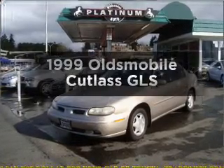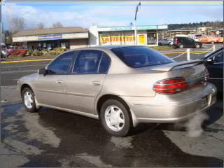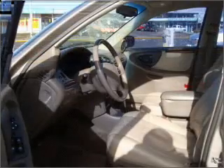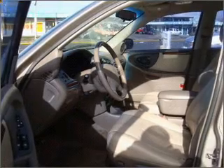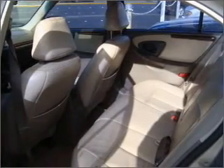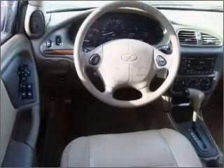Everything you need under one roof with this great vehicle, with a reliable six-cylinder engine that responds smoothly to its automatic transmission. Stand out from the crowd with premium wheels. Treat yourself to the splendor of a premium sound system. You will appreciate the safety feature of anti-lock brakes. Let the sunshine in with a sunroof.